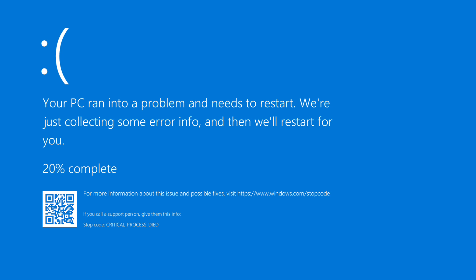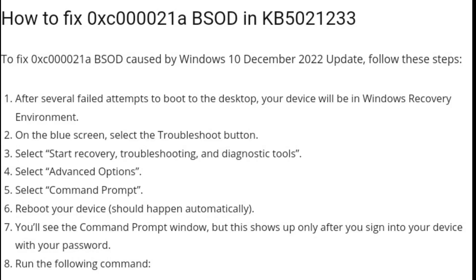Another user noted in a Feedback Hub post that Microsoft finally confirmed some devices might run into 0xC000021A blue screen errors. This is because the security update caused a mismatch between the file versions of winload.efi in C:\Windows\System32 and C:\Windows\System32\drivers. As a result, driver signature validation failed during cleanup and Windows would crash with a blue screen.